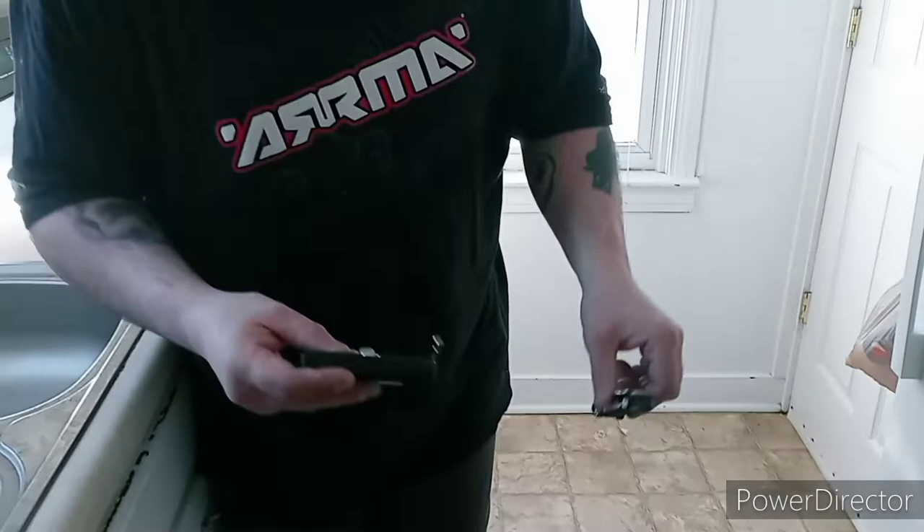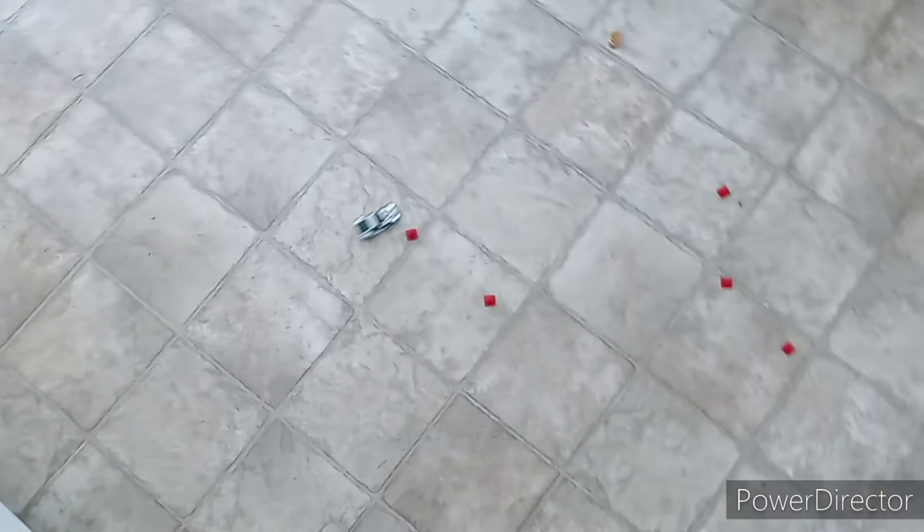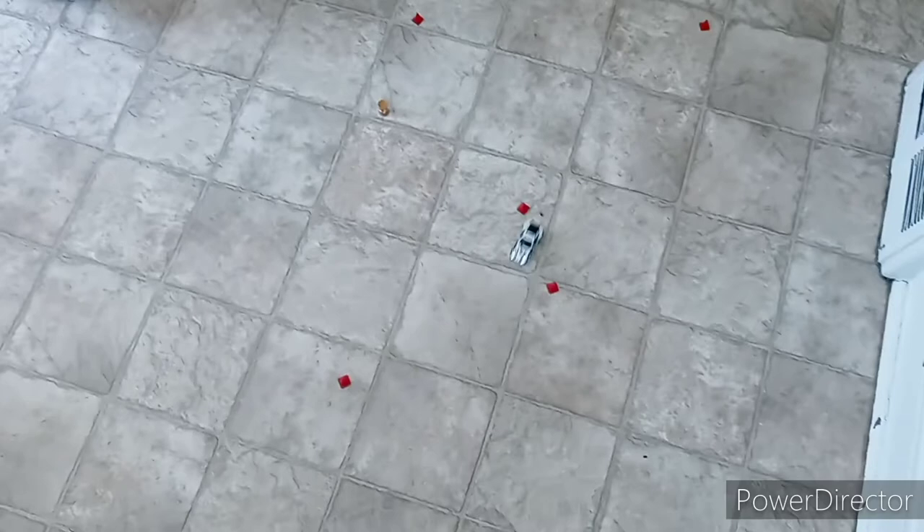It's got front lights, it's got back lights. Comes with cones. Pretty fast, actually — look at how it's going. Oh, I almost made it. We're trying to see if it will go up the ramp — it doesn't look like it's going to happen.